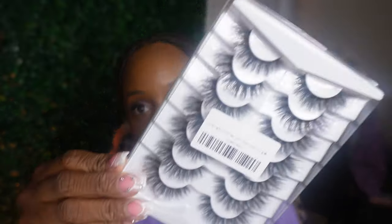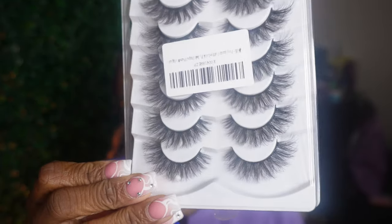I got some lashes from Amazon - these are not the ones I'm used to ordering and I'm so mad. I keep going to my Amazon history trying to find the ones I usually get but none of them are it.